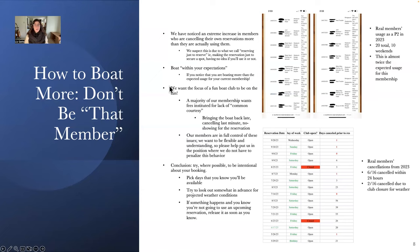We want the focus of a fun boat club to be on the fun part. A lot of our members in the past two seasons have been asking us to institute monetary fees for lack of common courtesy — such as canceling last minute and no-showing for the reservation. We don't do this currently and we really don't want to. So we really encourage you to act accordingly for these issues that you're in full control of, like canceling last minute and no-showing.